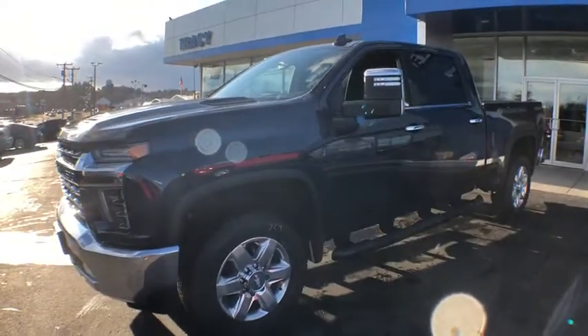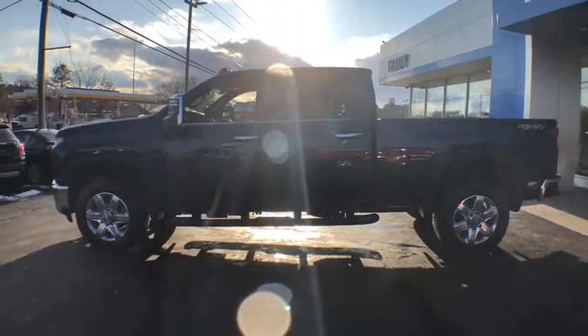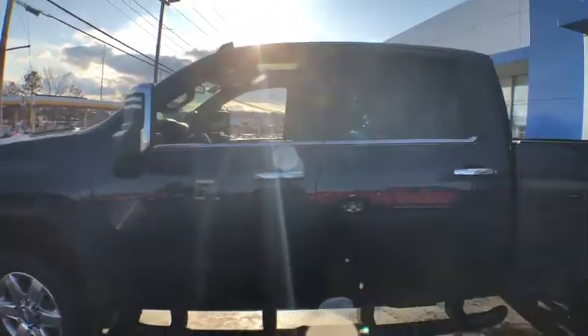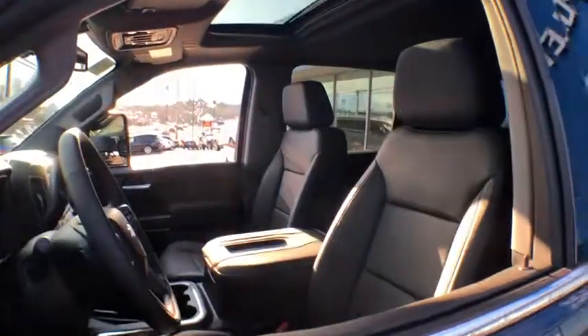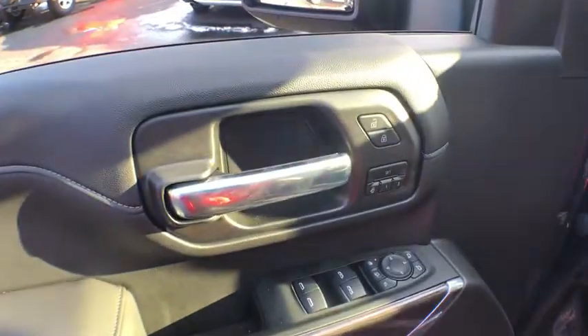Traction control, power sunroof, steering wheel audio controls, remote engine start, power passenger seat, dual airbags, leather wrapped steering wheel, chrome mirror caps, power steering, four wheel disc brakes, floor mats, universal garage door opener, center armrest.